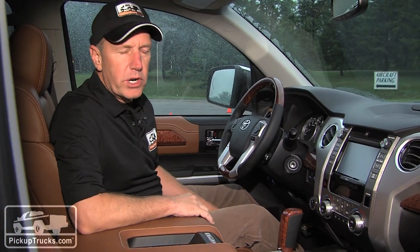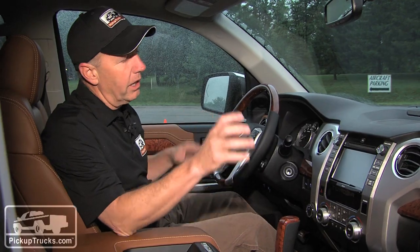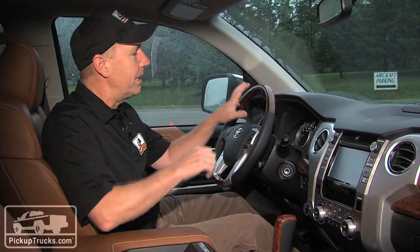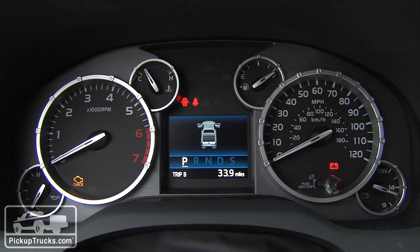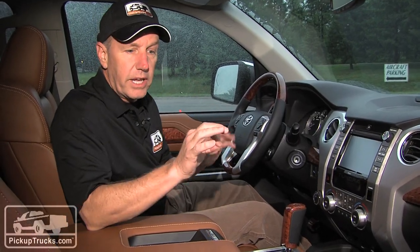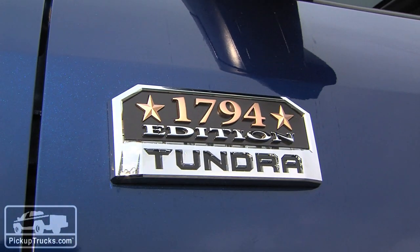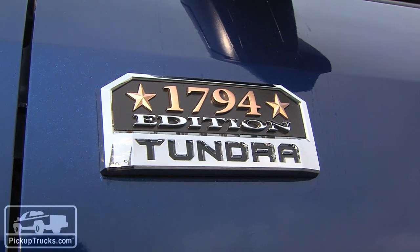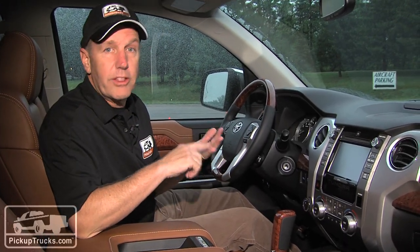The biggest change for 2014 is in the interior. This is completely redone — completely new center stack, completely new gauges inside, new materials, and new trim levels for this new 2014 Toyota Tundra. Specifically, the model we're inside right now is the 1794, which is their top premium model, going head to head with the King Ranch and the Ram Longhorn.